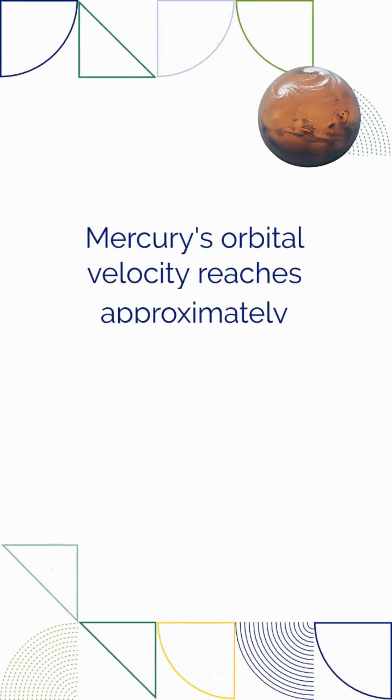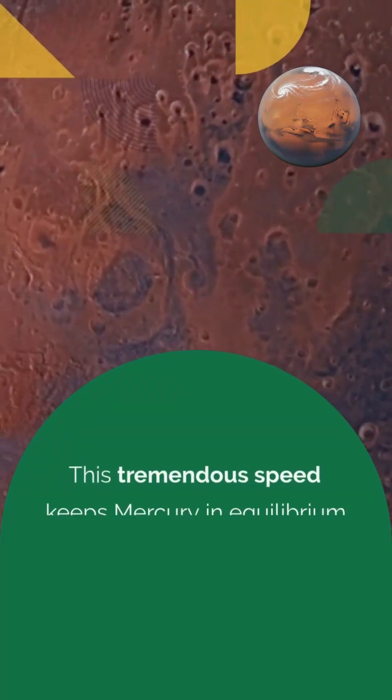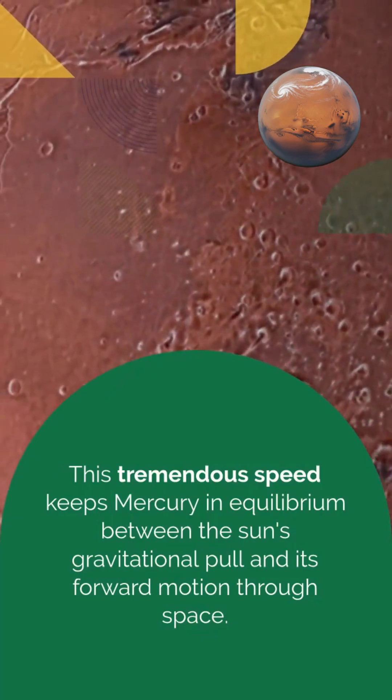Mercury's orbital velocity reaches approximately 47 kilometers per second — 105,000 miles per hour. This tremendous speed keeps Mercury in equilibrium between the sun's gravitational pull and its forward motion through space.